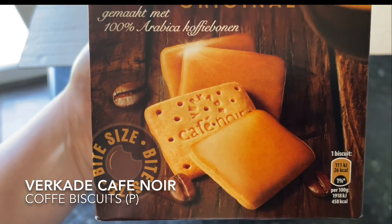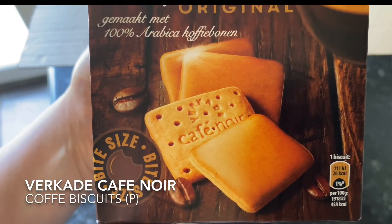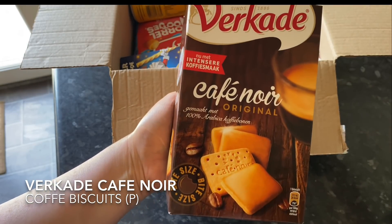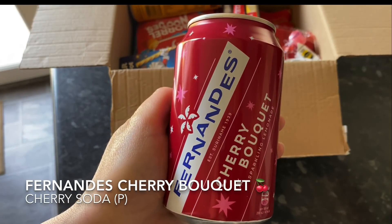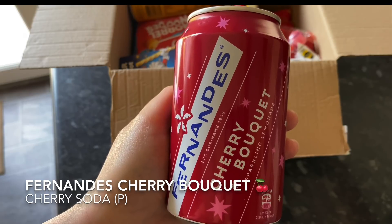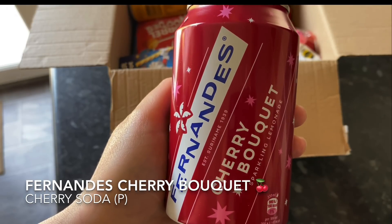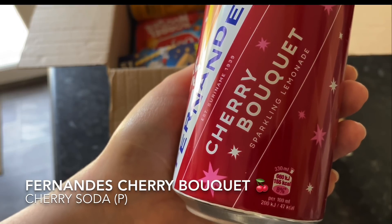These are all full-size snacks and you'll also get drinks in there as well. I've got two drinks this month — one from the premium box and one from the original box. I like anything flavoured with cherry. It's one of my favourite flavours, especially in fizzy drinks like this or fruit gummies or chocolates. I love cherry, so yeah, that's the cherry drink we got.